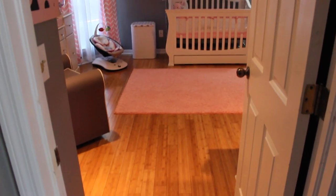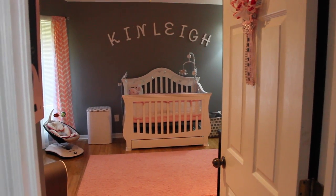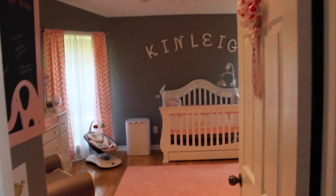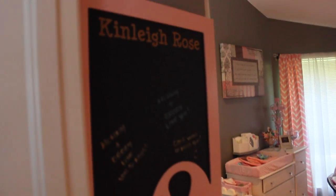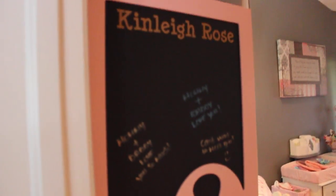Walking into her nursery — I don't think I've announced it yet, but this is going to be her name. Her name is going to be Kinley Rose, and I absolutely love it. So that's her name finally above the crib. When you walk in right here on the left, we have this little chalkboard with her name on it. It's a little elephant chalkboard and I've already wrote her a few little notes.